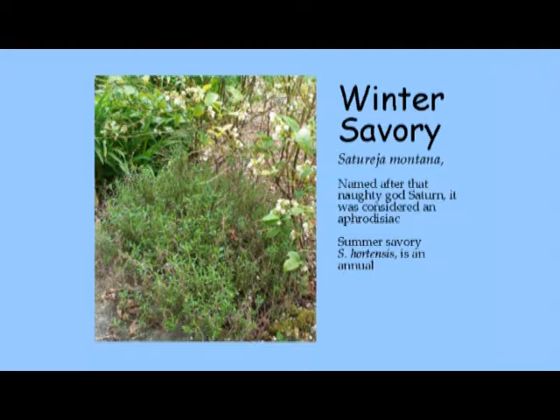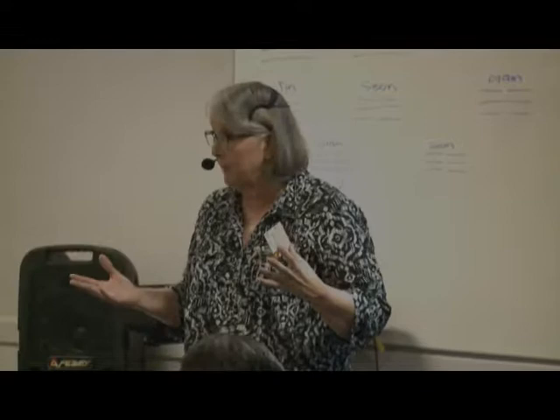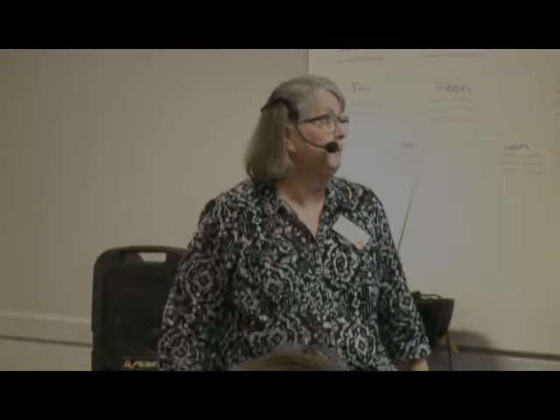Winter savory is actually used to flavor bologna and salami. It has a different flavor and is good in chicken soup. It's also called the bean herb because it's supposed to prevent flatulence after bean soup. It's an interesting herb — it can be used in a knot garden because it's a very low-growing shrubby plant, making a nice edging around a garden bed.